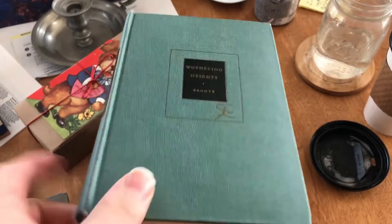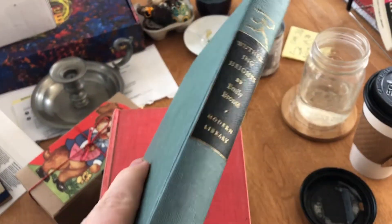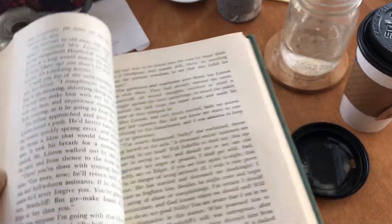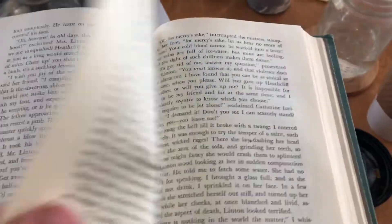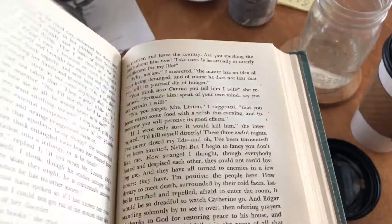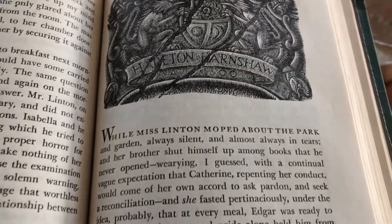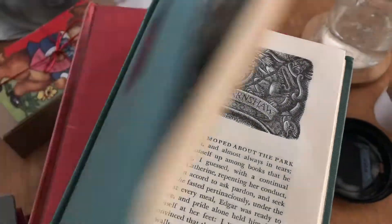Wuthering Heights. This is another one of those pristine ones that I have — it's all shiny, like no time has passed. There are these illustrations that are pretty irresistible to buy it. I mean, it's just gorgeous: 'while Miss Linton moped about the park and garden, always silent.'